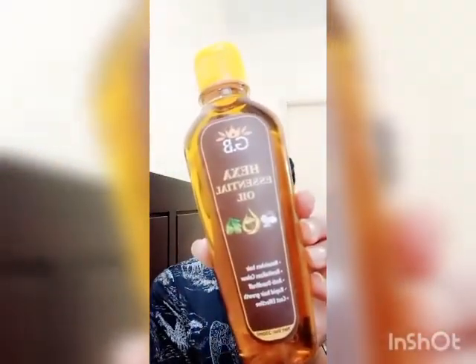As you can all see, it comes in a huge 200ml bottle. Let's start by applying a little amount on the scalp and rubbing your scalp gently. You can even go for a mayonnaise hair mask after that.